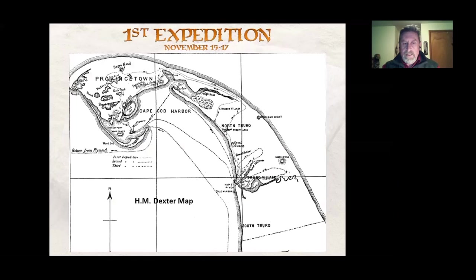They went back to the ship and decided to do some exploration. There were two goals: make contact with the Native Americans to establish good relations and hopefully trade for food, since they were running low — and also find a location to build their colony. This was the dual mission of the explorers. The first exploration set out on November 15th and lasted until the 17th. There would be three expeditions in all.